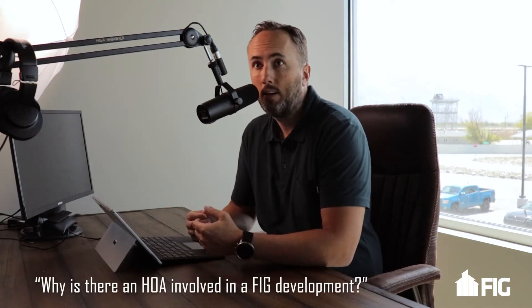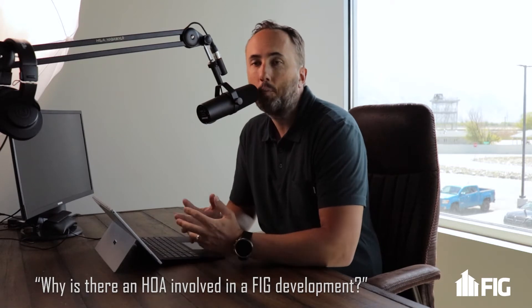Another common question that we get is why is there an HOA involved on a FIG project or on a FIG property? HOAs can have a negative connotation almost across the board — it's almost right there with the IRS and other three-letter entities that you love to hate. But in this case, the HOA ends up being a tremendous asset for the subdivision.